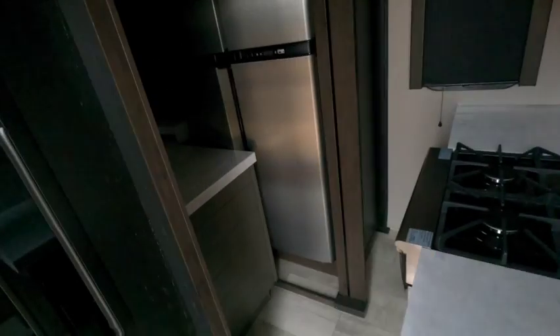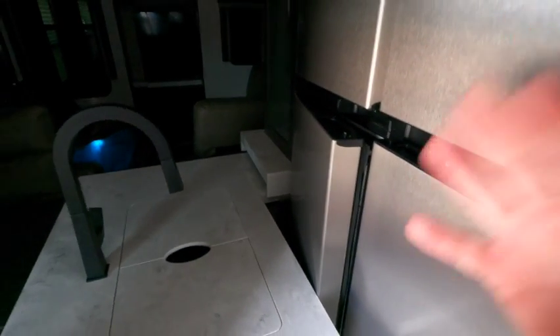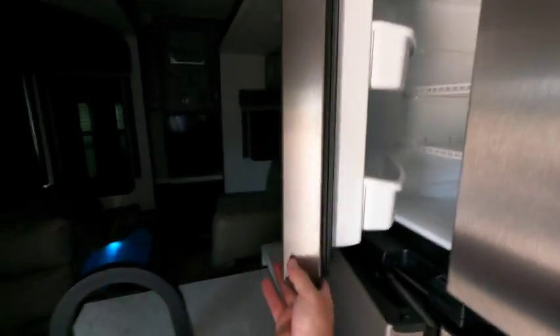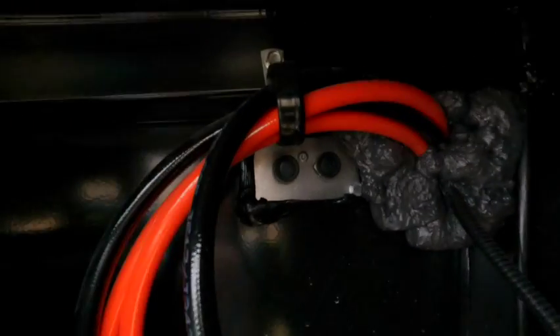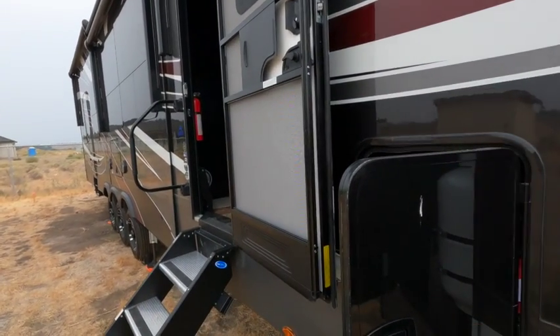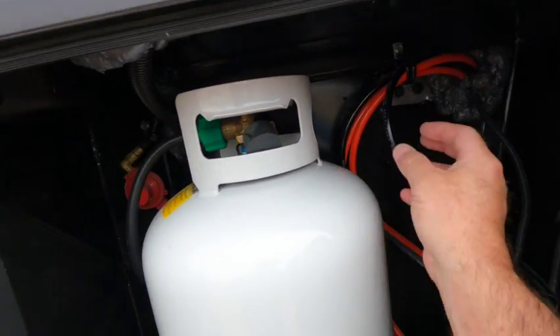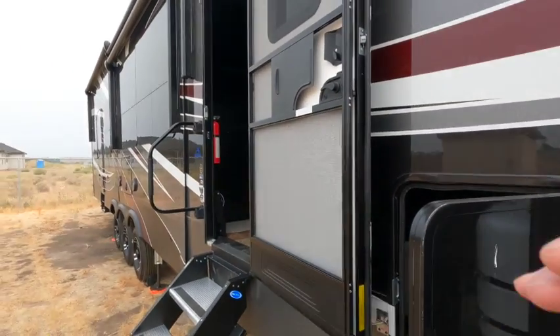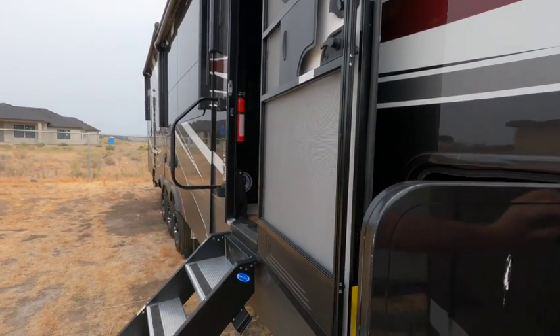One of the downsides is that when the slides are in you can't get into the fridge. You have to put the slide out — you can get into the freezer, but you absolutely cannot get into the fridge. In the propane compartment on the passenger side there are two dials — not marked — one runs the passenger side slide and one runs the driver's side slide, because you can't do them individually at the switch. So I need to label them so I could close one and just extend the driver's side to access the fridge.